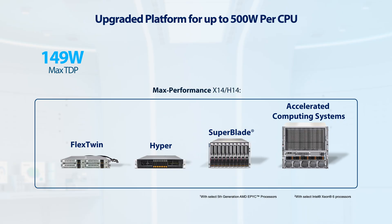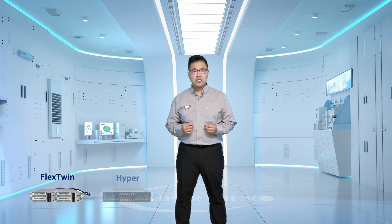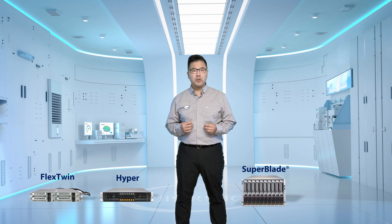Supermicro's industry-leading thermally optimized systems fully support the highest TDP processors with air-cooled or liquid-cooled options. Supermicro systems raise performance metrics across the board for AI and HPC workloads, supporting up to 500 watts and 192 cores per processor, allowing for maximum compute densities of up to 36,000 CPU cores per rack. To ensure thermal stability, we've made enhancements within our Flex Twin, Hypers, Superblades, and GPU-optimized systems.